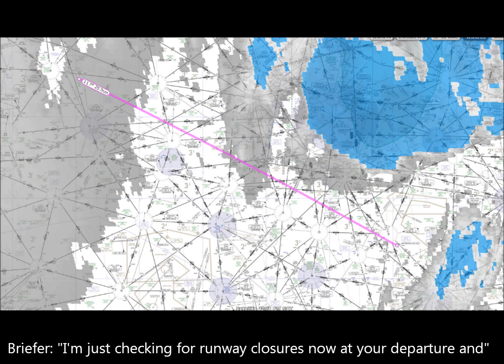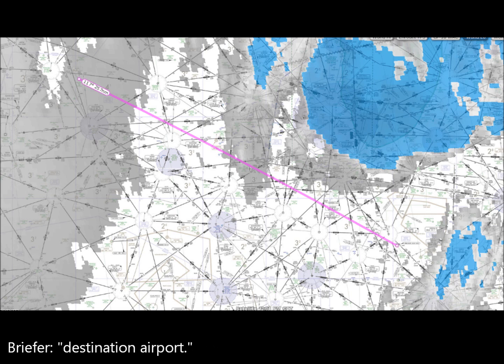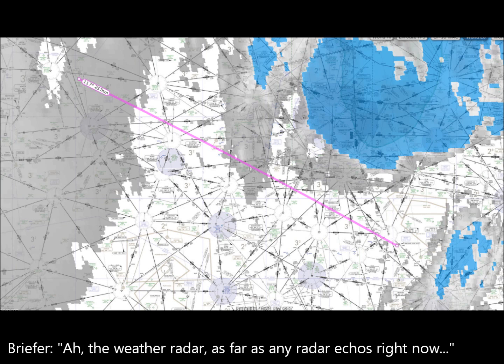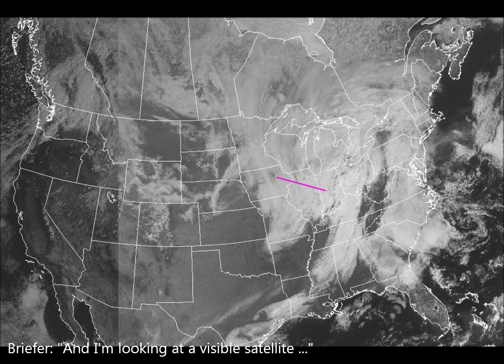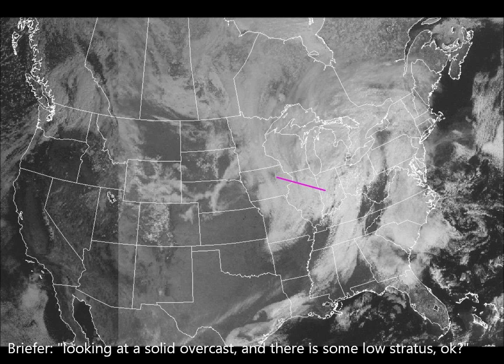I'm just checking the runway codes — nothing to report at destination airport. No TFRs along the entire route of flight. As far as weather echoes on radar, really nothing along your route of flight — everything pretty much dissipating as light rain or snow. Looking at a visible satellite, there's a little break-up in the KIIB area, but it looks like solid overcast is going to move in from the west. Along the entire route of flight, you're looking at a solid overcast — some low stratus.